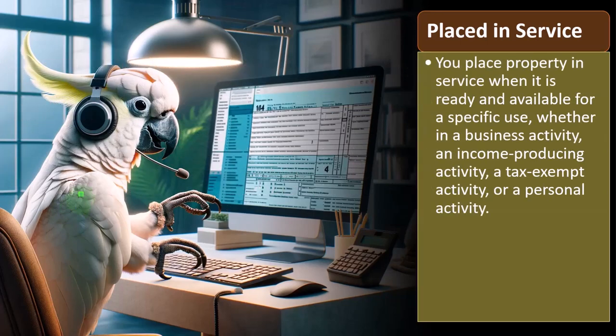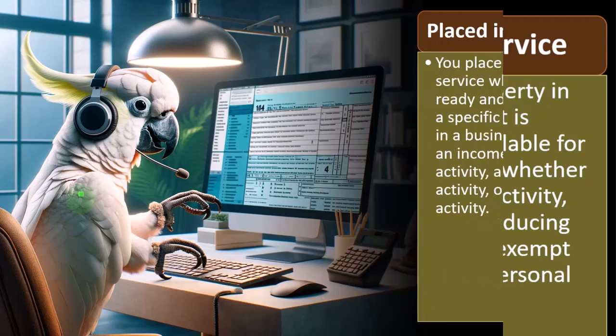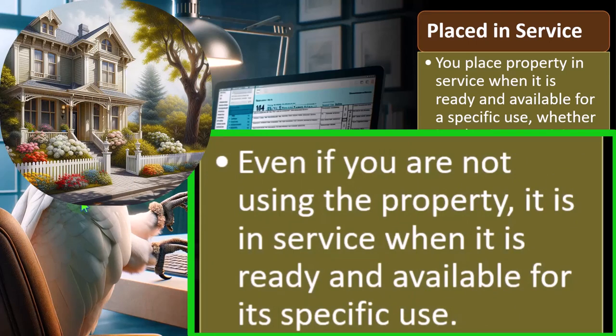Placed in service: you place property in service when it is ready and available for a specific use, whether in a business activity, an income-producing activity, a tax-exempt activity, or a personal activity. Even if you are not using the property, it is in service when it is ready and available for its specific use. For example, if I bought a forklift, once it's all set up and ready to go — even if I haven't moved anything yet — you would think I could start depreciating it at that time.